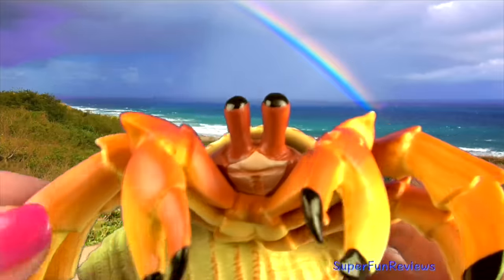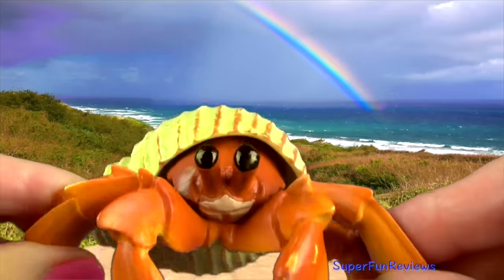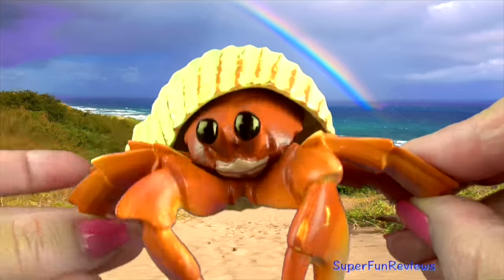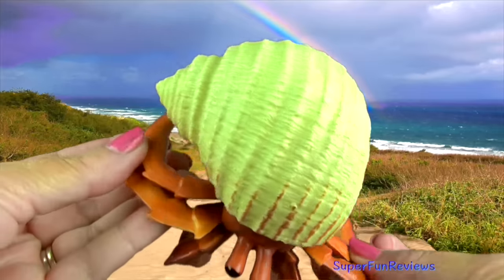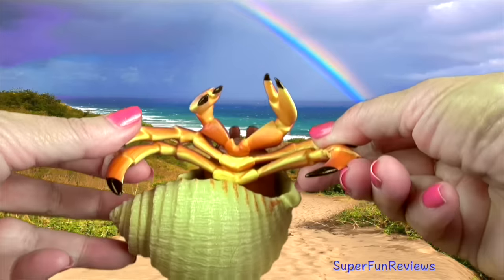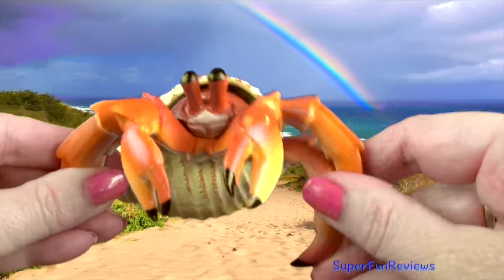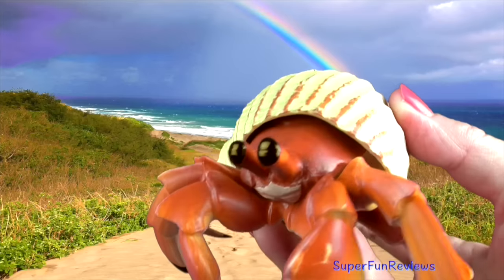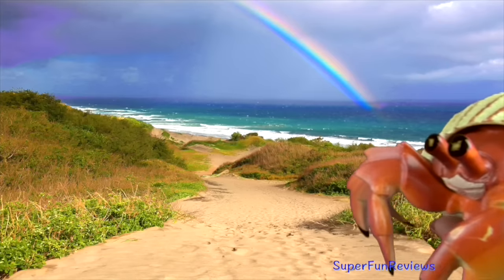The hermit crab — I really like this model. It looks so good with the eyes on the stalks. You can see the shell that it's using and the big front pincers. The hermit crab is a small-sized crustacean that is mainly found in coastal waters where there is more food and places to hide.